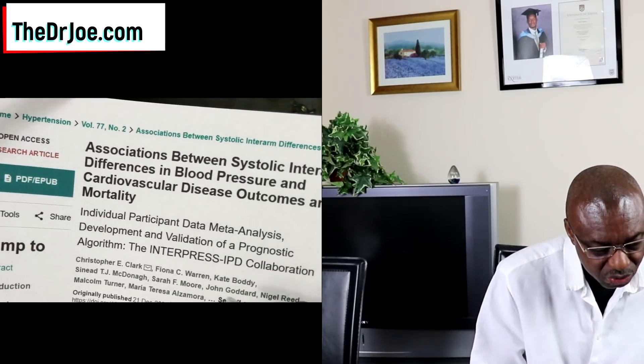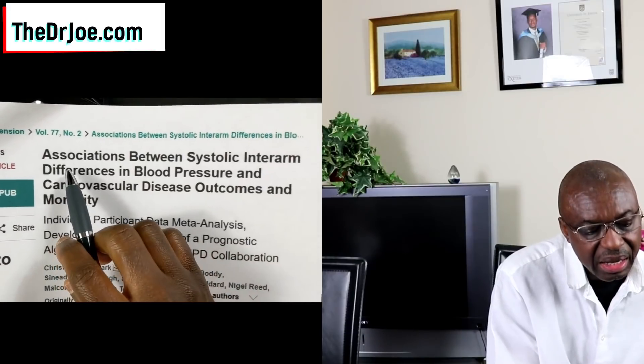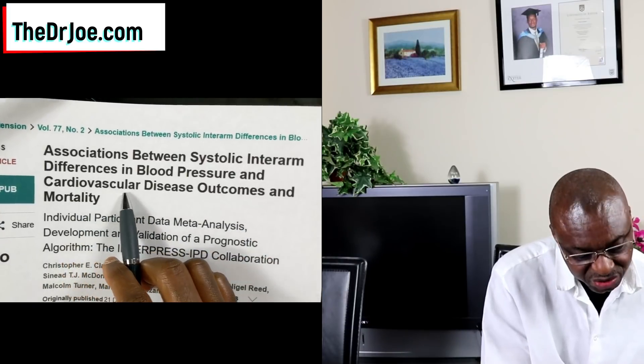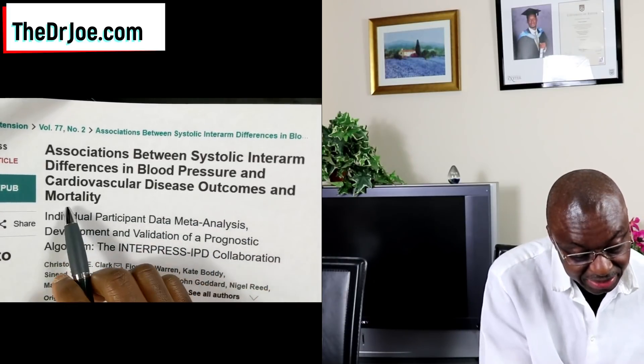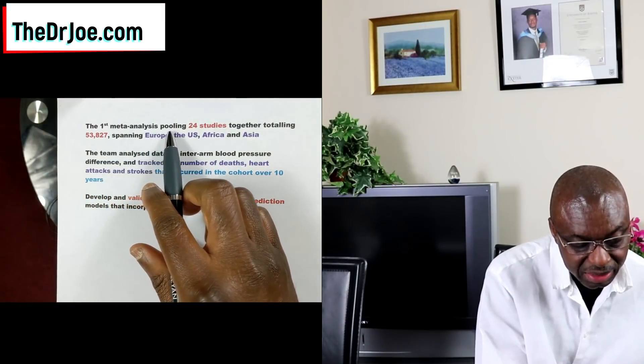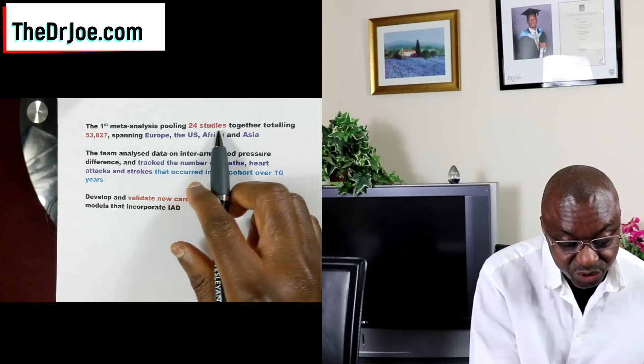The study was titled: 'Associations between systolic inter-arm differences in blood pressure and cardiovascular disease outcomes and mortality.' This is not the first study to look at inter-arm blood pressure differences — there have been previous studies — but there is a difference between this one and the previous ones.